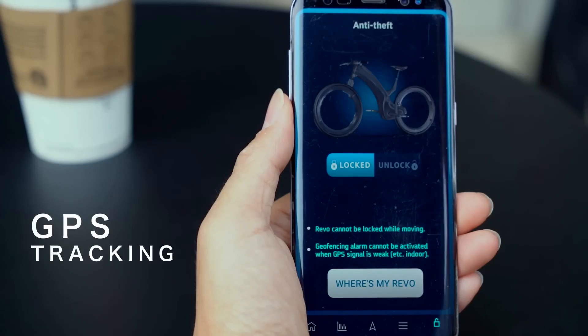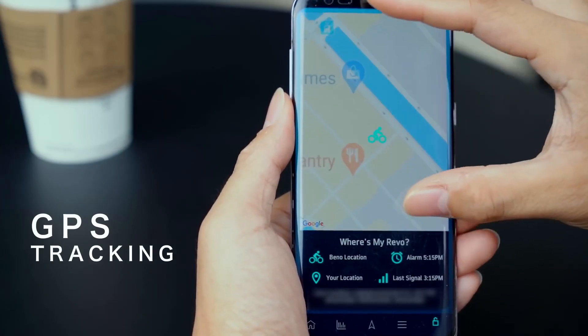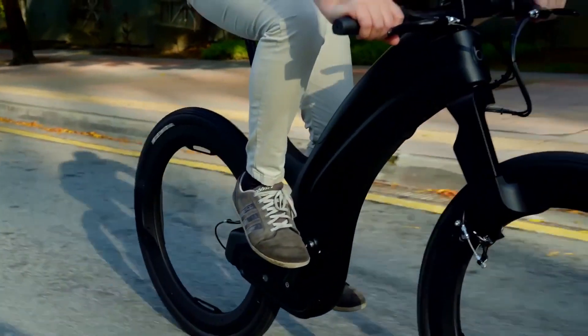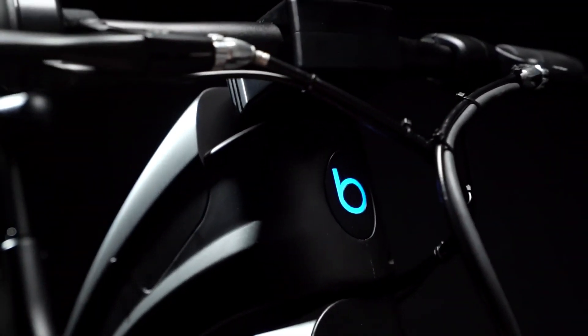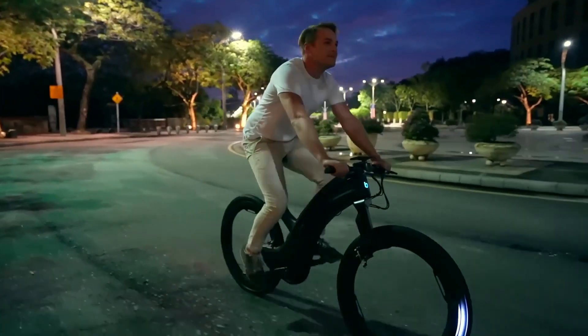The lack of a hub allows for greater design flexibility, offering more customization options for cycling enthusiasts. Although hubless bikes are not as widespread as traditional bikes, they are gaining popularity and showcase how technology can be incorporated into the design of a bicycle.